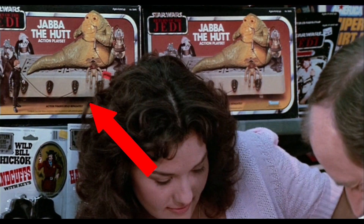Here's a closer-up shot of the Jabba the Hutt action figure playset. The only other thing I'd add — if you look over here next to the playset you'll see a carded Luke Skywalker action figure. It looks like there are two of them. That's the standard Luke Skywalker on the Return of the Jedi card.